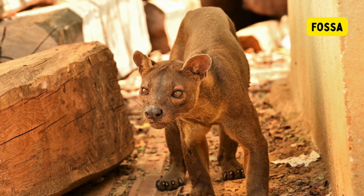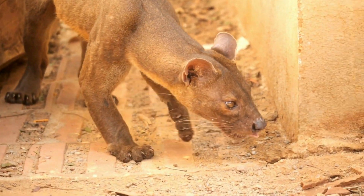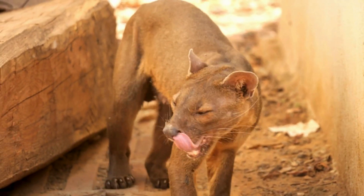Fossa. The fossa is a unique and carnivorous mammal that is native to the island of Madagascar. It is the largest carnivorous mammal on the island and belongs to the family Eupolaridae.